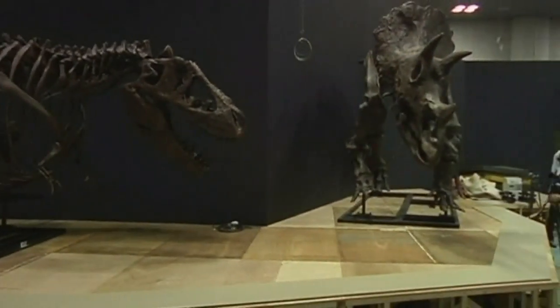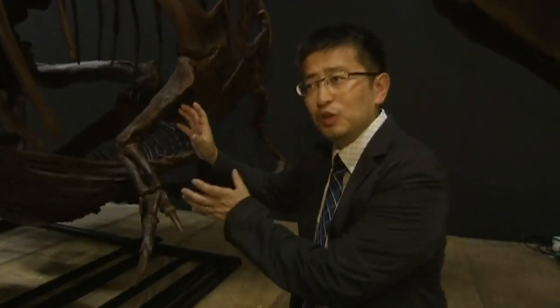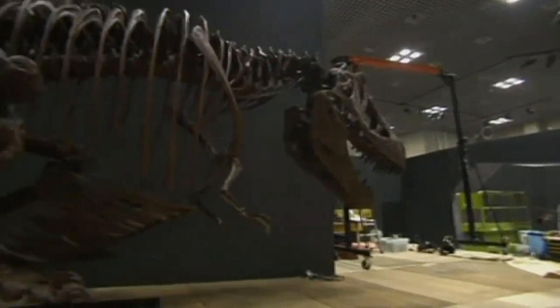Makoto Manabe is a senior scientist at the museum. So far, scholars believed these little forelimbs were of no use and thus would become shorter and shorter until they eventually disappeared through evolution. But now we know that such a thing would not happen, because the little arms were actually needed to stand up.